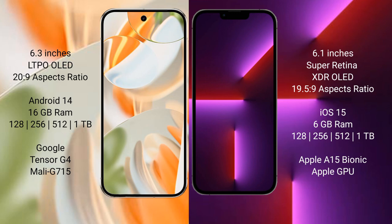Google Pixel 9 Pro runs on the Android 14 operating system. iPhone 13 Pro runs on the iOS 15 operating system.